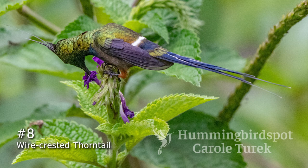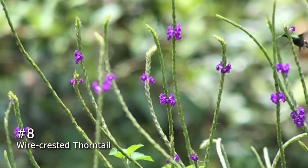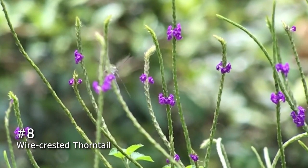Number 8 is the Wire-Crested Thorntail. This one is found in the eastern Andes, from Colombia down as far as Bolivia. I got my best pictures of this bird on my very first trip to Peru. You have to catch it just right to see its brilliant emerald green crown. This is a tiny but powerful bird that can be seen feeding on verbena, but it does come to the feeders at Wild Simaco in Ecuador.